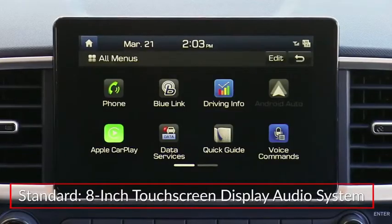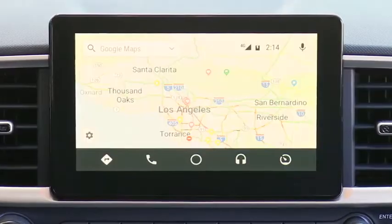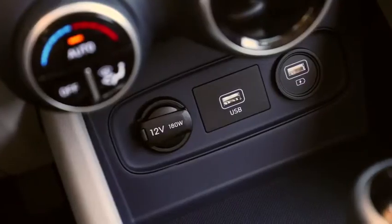The standard 8-inch touchscreen display audio system features Apple CarPlay and Android Auto integration and dual USB ports.